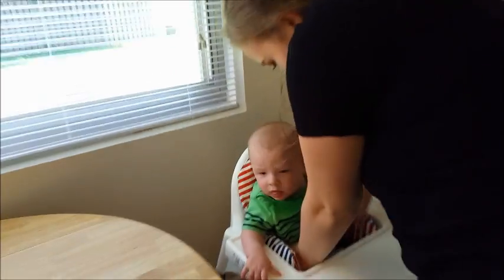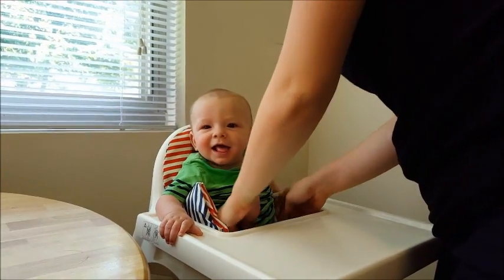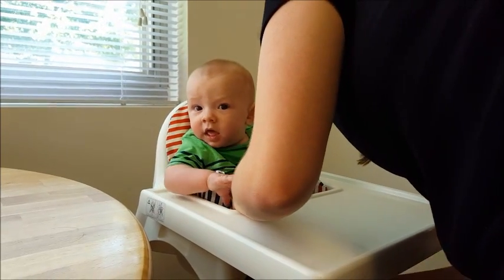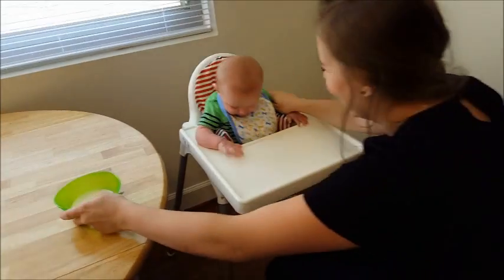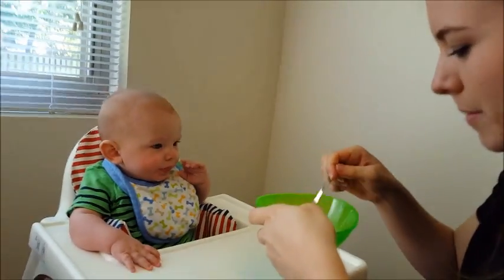What are you sitting in, little boy? Do you like it? You're such a big boy! Look at my little hands!